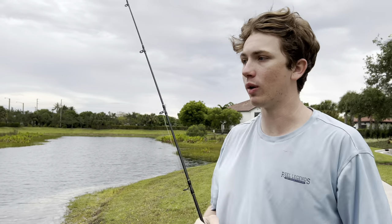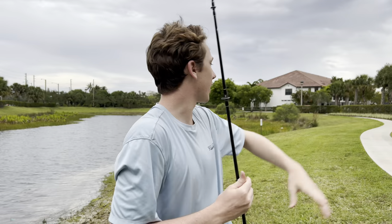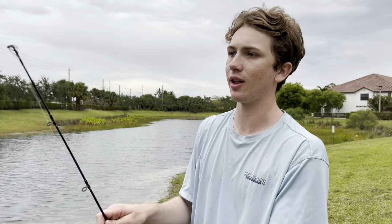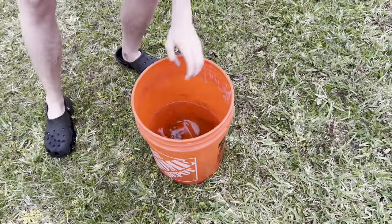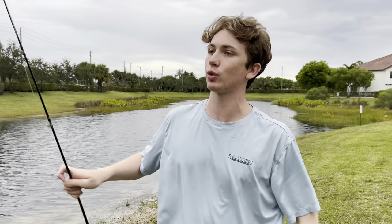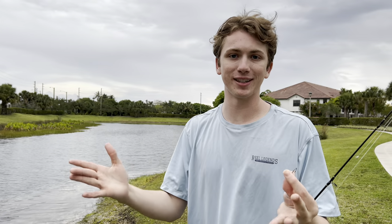We decided to come here later once it starts getting dark because catfish come out at night. This guy said he's caught tiger shovelnose and red-tailed catfish in this lake. There's apartments right there — it's always the lakes near apartments because people in apartments can't have huge fish tanks. When the fish get too big, they just let them go in their backyard. We got some bait — cichlids and tilapia. We're going to throw these as dead baits on the bottom and see if we can get ourselves a catfish.